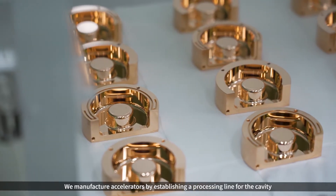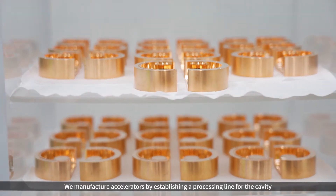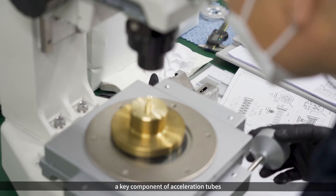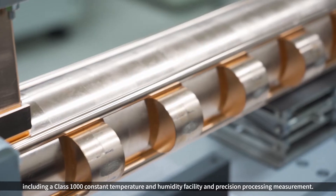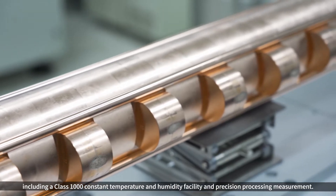We manufacture accelerators by establishing a processing line for the cavity, a key component of accelerating tubes, including a class 1000 constant temperature and humidity facility and precision processing measurement.